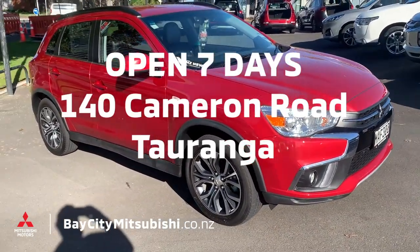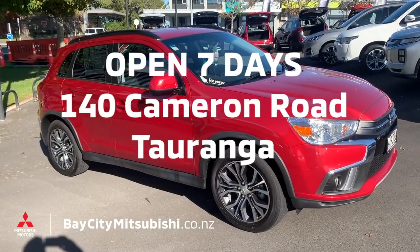Come and see it at 140 Cameron Road, Bay City Mitsubishi. We're open seven days. This is a lovely car — come and have a look.